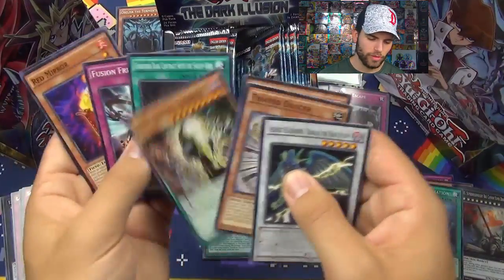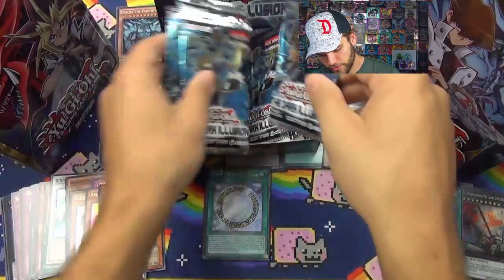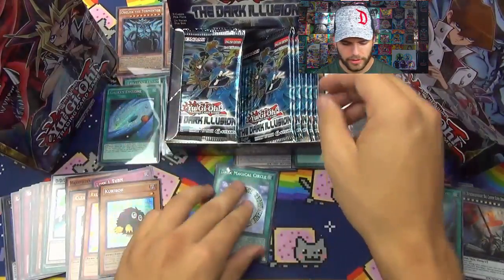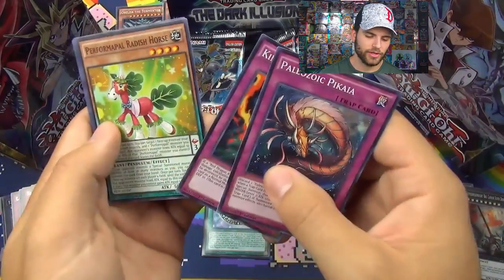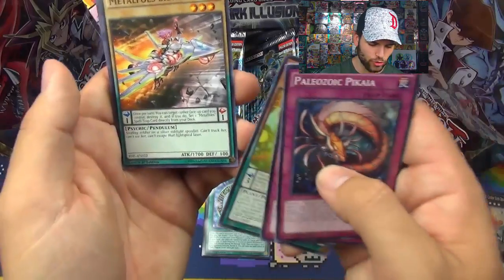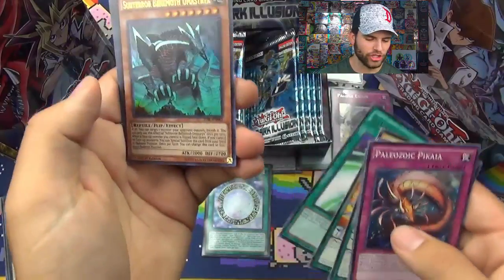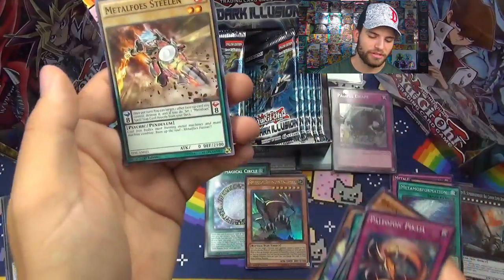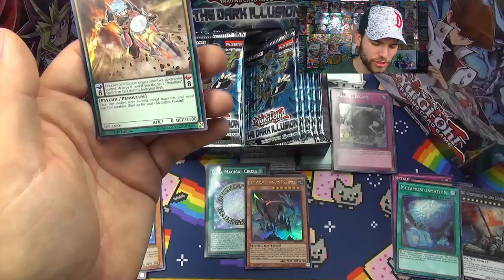Forbidden Dark Contract with the Swamp King, Red Mirror, Super Hippo Carnival. Next pack: Pikaia, King of Scarlet, Radish Horse, Nofo Silver Red. Sizzling Soldier on Silver, Sub Lightspeed Jet, Illusion Magic. An Ultra Rare Sub Terror Behemoth Uma Strix — nice! Illusion Magic again, Metal Foes Stealing, Iron Bodies Metal Machine Combination, Burn Up The Soul, Metal Foes Fusion. Alright, sleeve up this bad boy — Sub Terror, this very terrible monster.